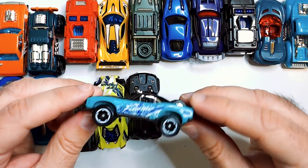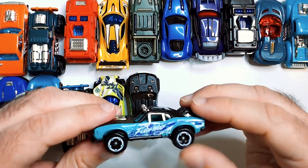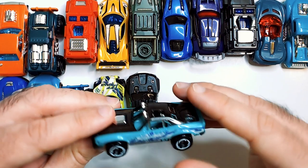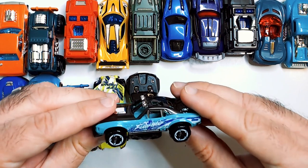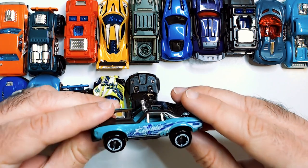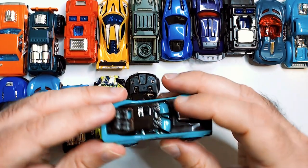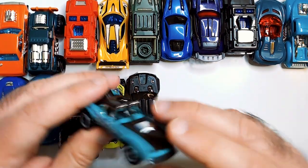Kind of a CUV-looking thing — a crossover utility vehicle, EVO. And there's one that looks like the Fast and Furious car, from maybe Fast 9 or Fast 7 — one of them. This one has extra tires up top and extra lights.